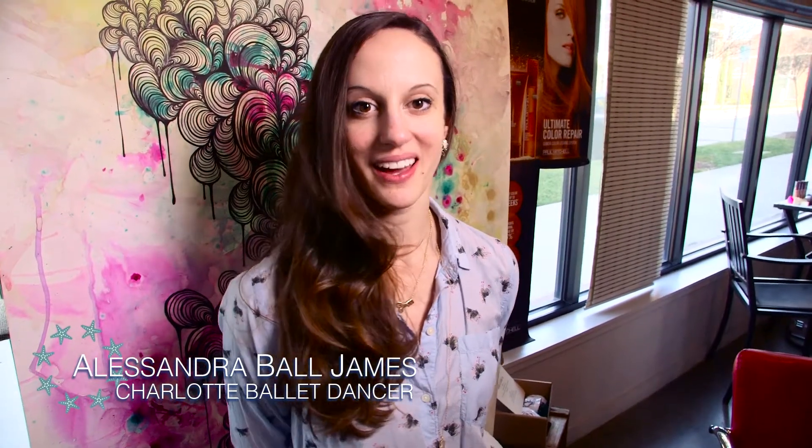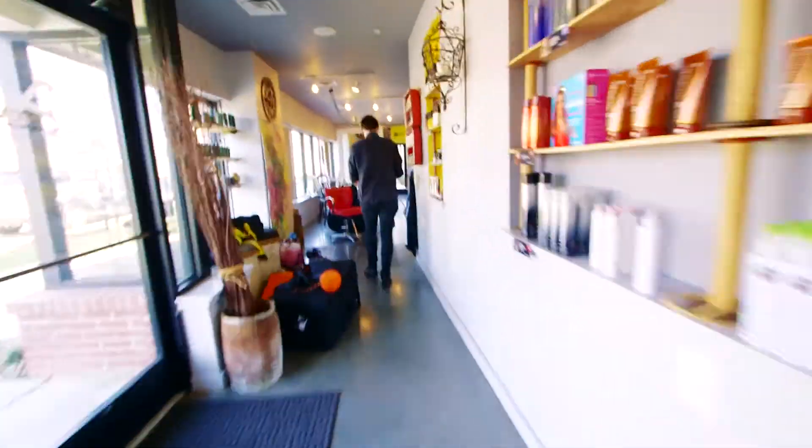Hey, I'm Alessandra and I'm a ballerina with the Charlotte Ballet. I will be dancing the role of the mermaid in The Little Mermaid. Today I'm at Alchemy the Workshop where I will be receiving the full mermaid treatment. So let's get started.